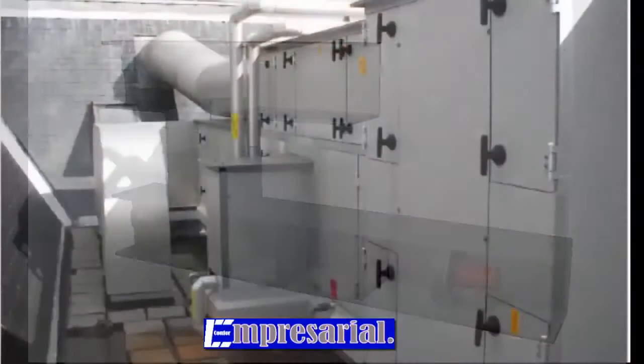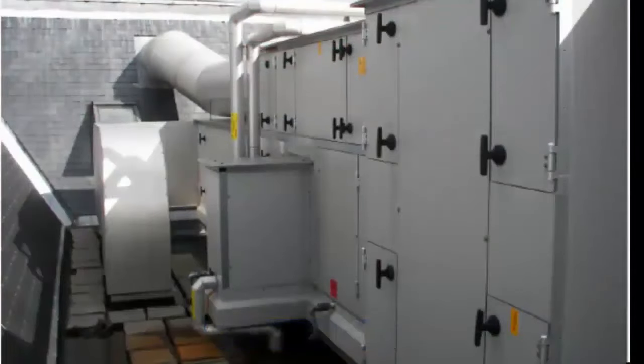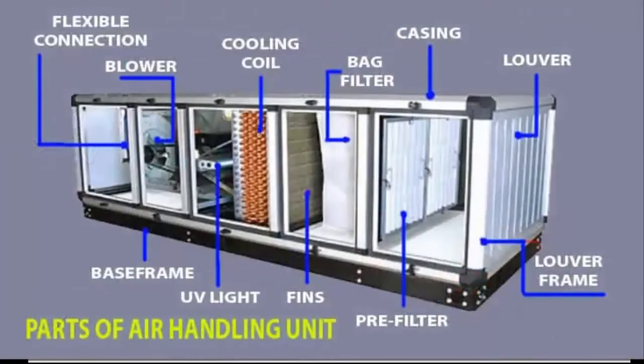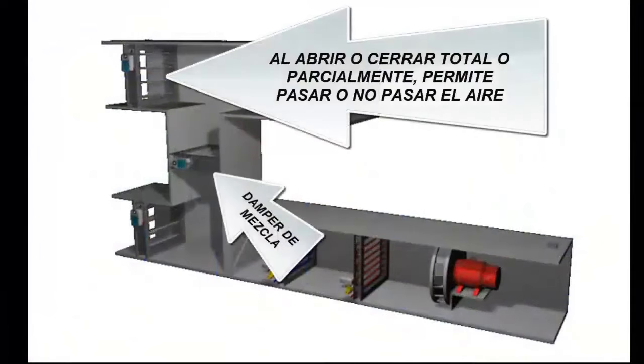Some buildings, particularly older skyscrapers, will have only one large AHU, usually on the roof. But this design is not as common in new buildings anymore, because it is so inefficient. Now it is more common to have several smaller AHUs for the supply of different zones, with better control and conditioning of higher quality spaces.